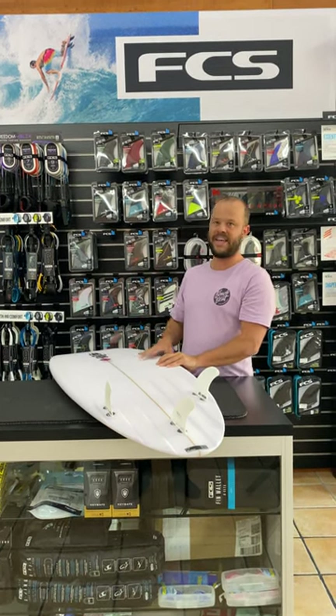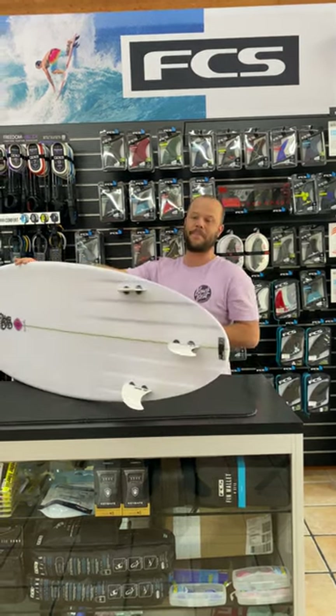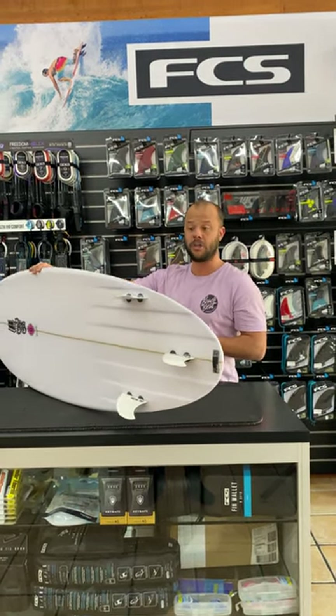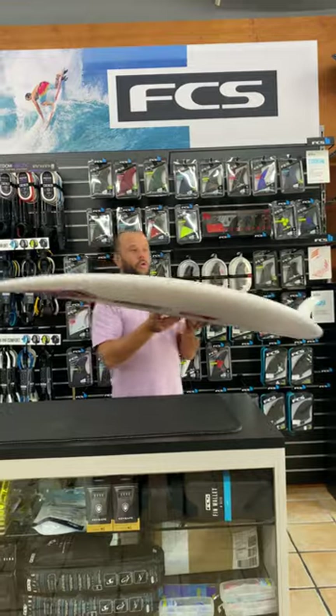You'll definitely be able to surf this thing easily in good six foot plus conditions. I feel for a lot of crew, it's really good for those point breaks as well. Guys that are surfing Noosa are going to love it — definitely down the line if you're after something for barrels, or crew going to Indo.